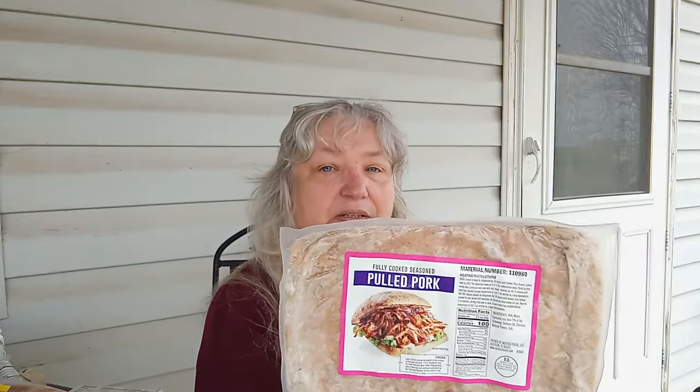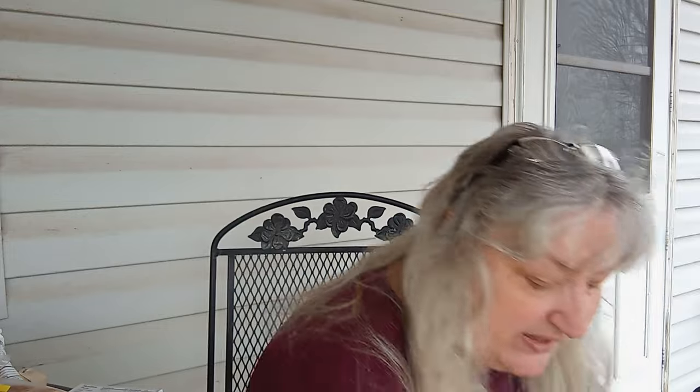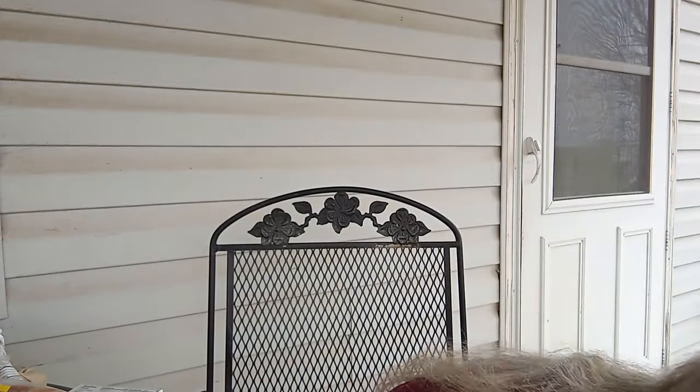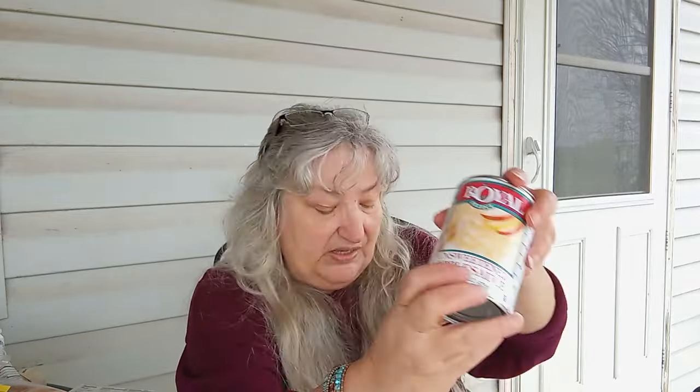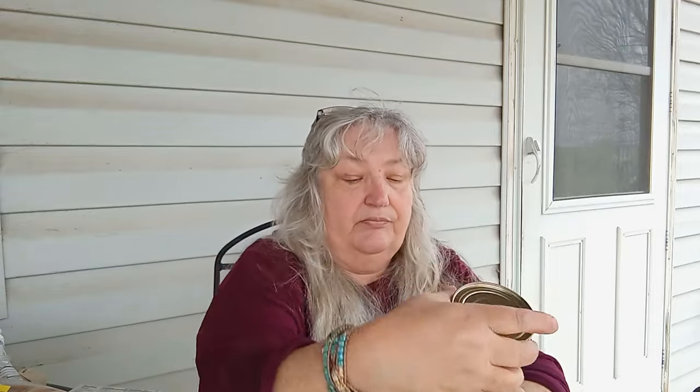We have a package of pulled pork and a brick of cheese. Then let's get to the cans: spaghetti sauce, peaches, another can of spaghetti sauce, peanut butter, applesauce, and some more salmon. Two little bitty apple sauces, cream of chicken soup, a big can of pink salmon, and hot green beans.